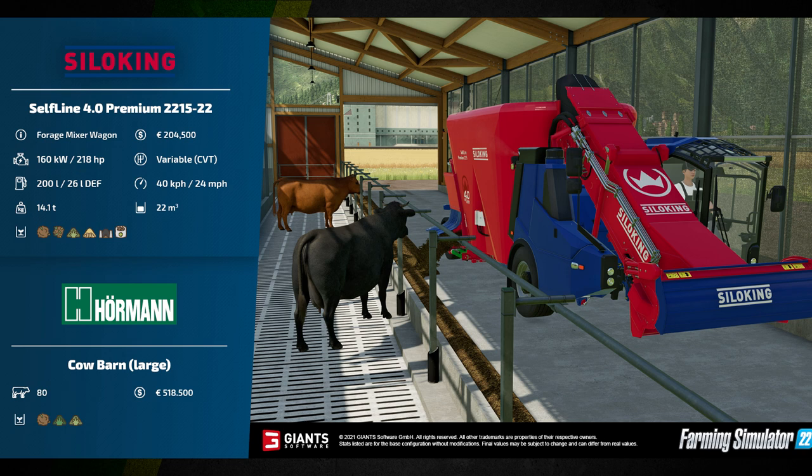It is being used inside the Horriman cow barn large. This will take 80 cows, will cost 518,500 euros, and can take total mixed ration, hay, and grass. Interestingly, silage does not seem to be a feed type in this barn.